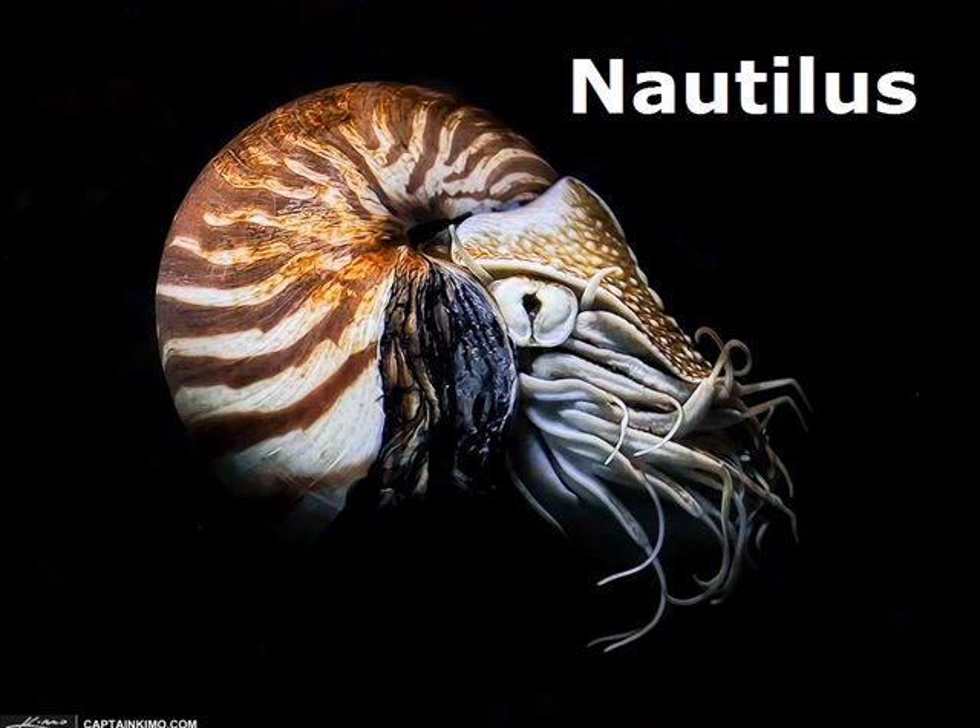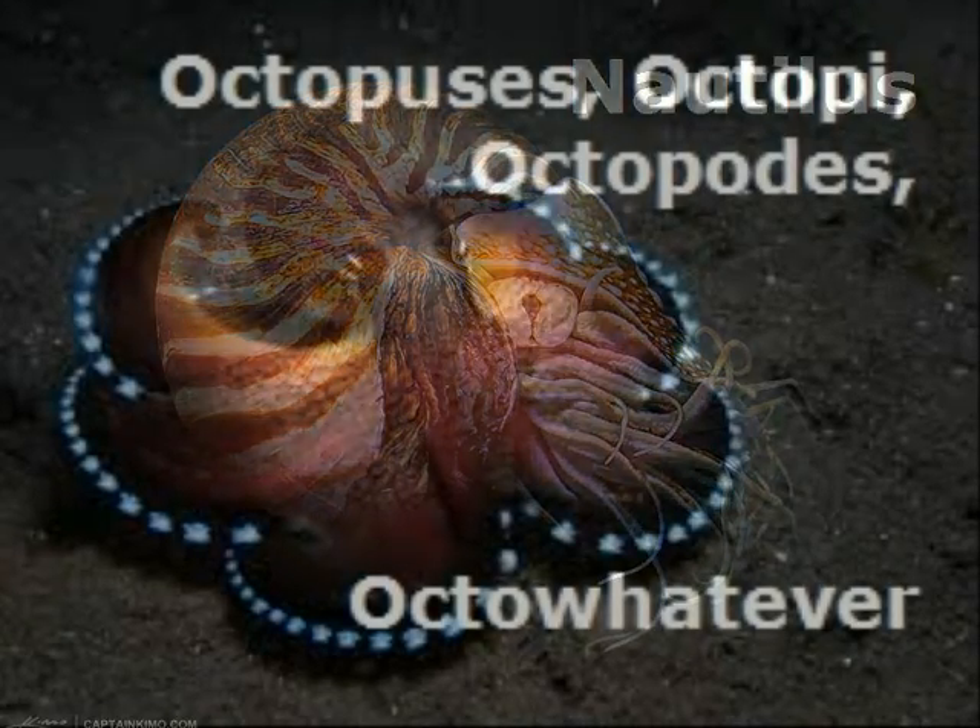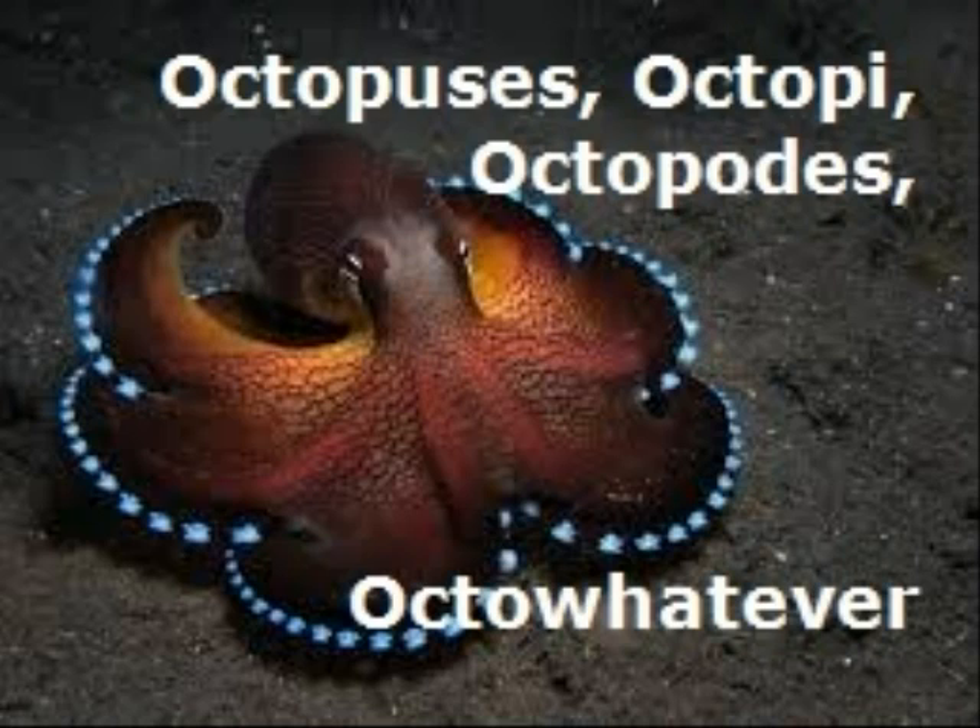I'm sure you've seen this beautiful shell on t-shirts, imitated with stairways, just all over the place. So cephalopods are going to include things like squids, octopi, and cuttlefish. And I'll be focusing on a specific group of the cephalopods — the octopuses.